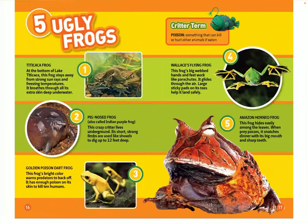Number three: the golden poison dart frog. This frog's bright color warns predators to back off. It has enough poison on its skin to kill 10 humans. Number four: Wallace's flying frog. This frog's big webbed feet and hands work like parachutes — it glides through the air. Large sticky pads on its toes help it land safely. Number five: the Amazon horned frog. This frog hides easily among the leaves. When prey passes, it snatches dinner up with its big mouth and sharp teeth.